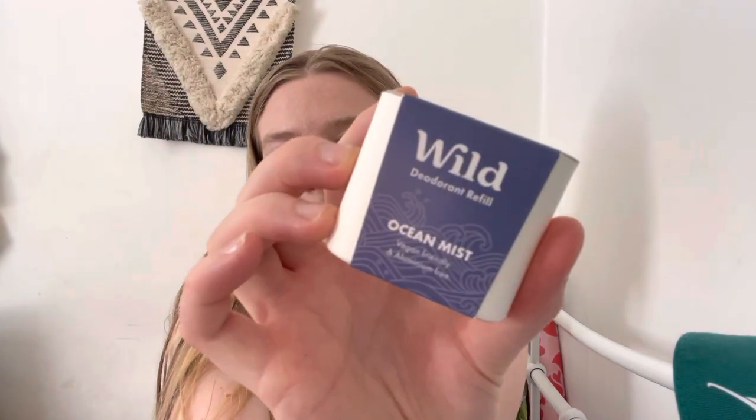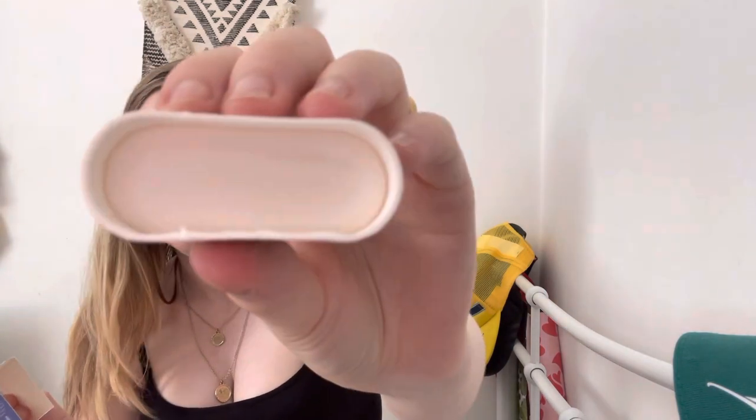First, we have got Ocean Mist. It smells amazing. I will put down below the information — like what the underscents are, like each ingredient. They're vegan, they're cruelty-free, they're aluminium-free. So yeah, got that one.